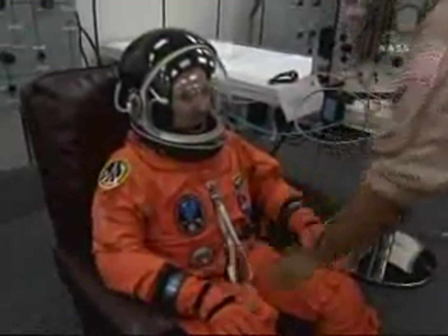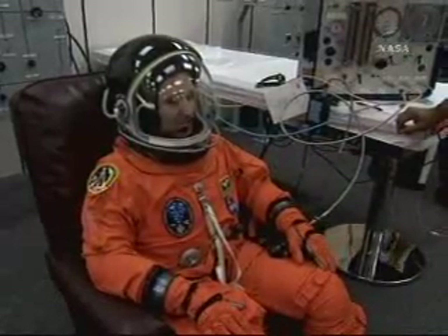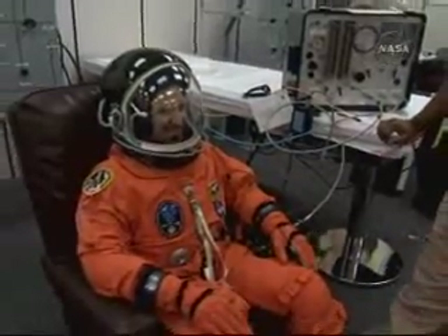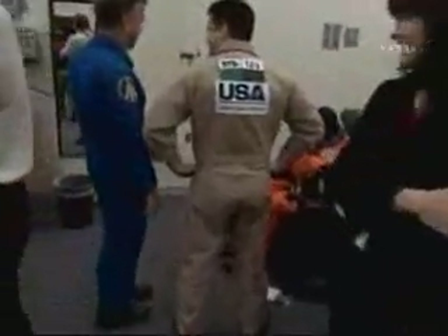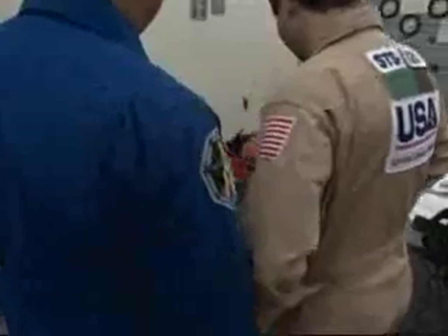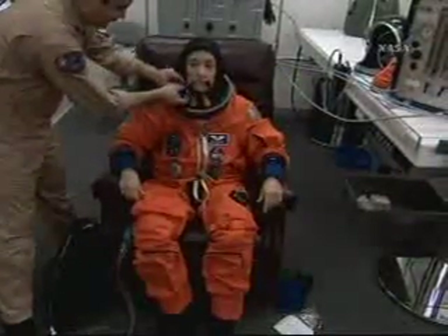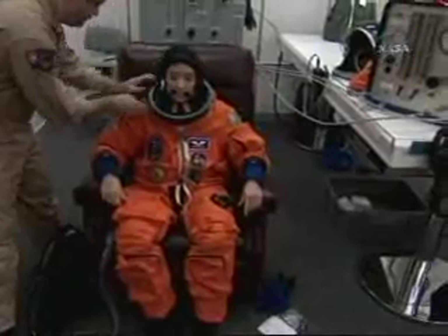Going across the room now, and that is John Grunsfeld. He is suited up with his helmet, ready to go. And we're coming over now to our Mission Specialist Mike Massimino. Down on the end here is our Mission Specialist Megan McArthur. As we can see, most of the activities now are well along and almost complete.